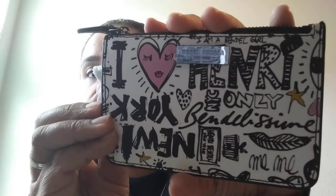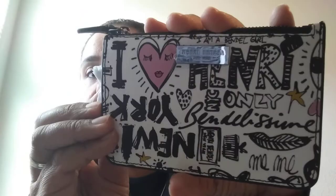The next thing in here is a card case from their graffiti line. It looks like this — it says 'I love Henry Bundle' on the front, and then there is a card slot here to put cards, with a little leather tab.